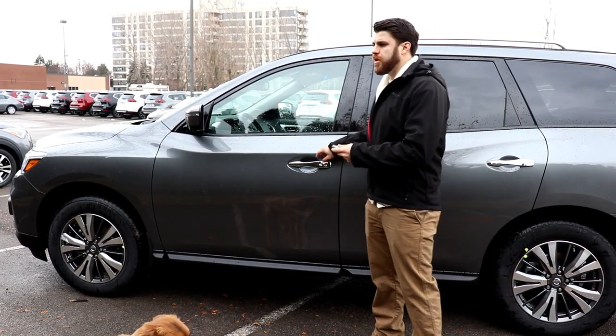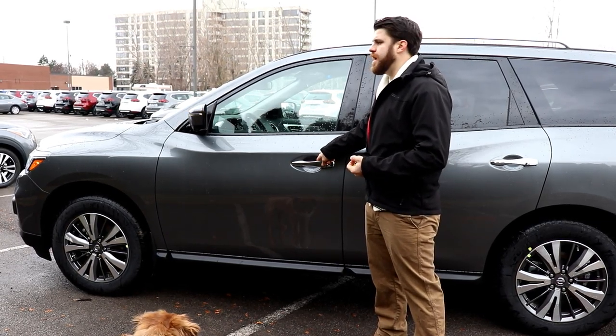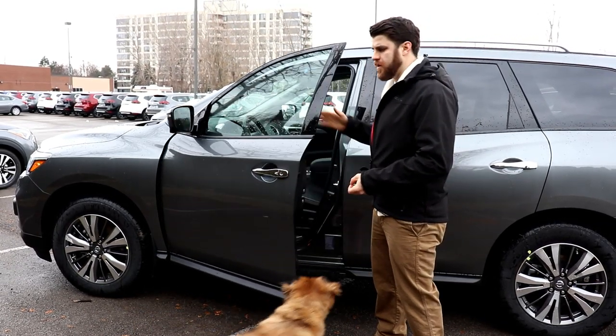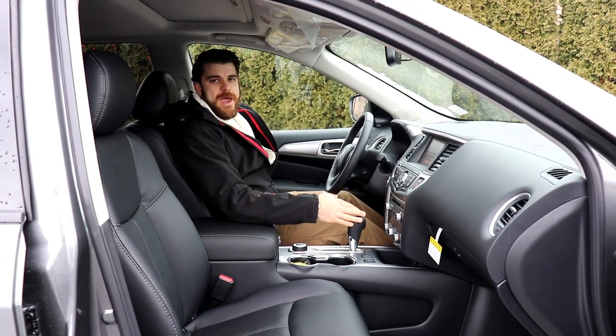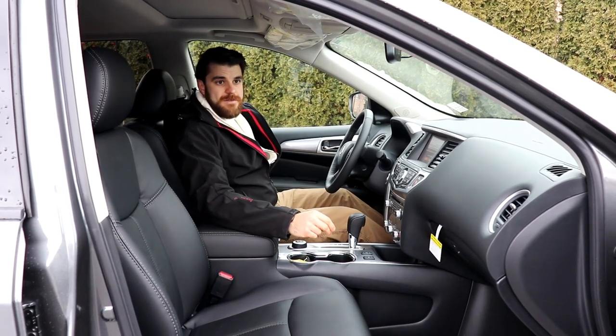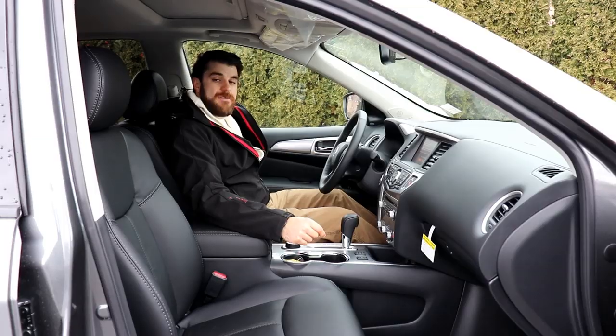So once the car is started, you can approach the car with the key fob in your pocket, push the button there, and it's going to unlock the vehicle and allow me to get in. Now we're on the inside of the Nissan Pathfinder, and I do sit in these nice massive bucket seats. This one is an eight-way power adjustable driver's seat.